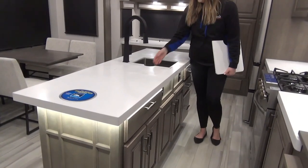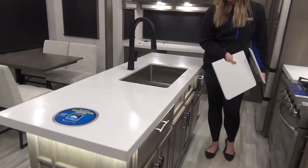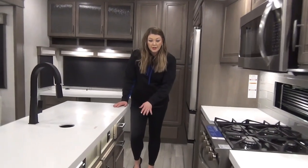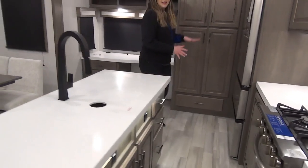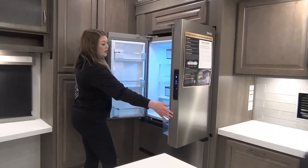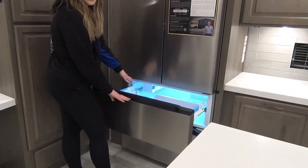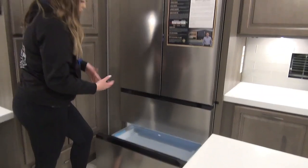Additional storage space is here, and another nice thing Solitude is doing is putting a little half insert into the sink so you aren't having to utilize the whole sink if you're just washing off a few dishes. Coming on down you've got a bank of drawers, great for cutlery. At the end is your refrigerator with upper double doors — a really great residential-size space. Your ice maker is in here as well, and you've got even more basement storage for additional freezer space.